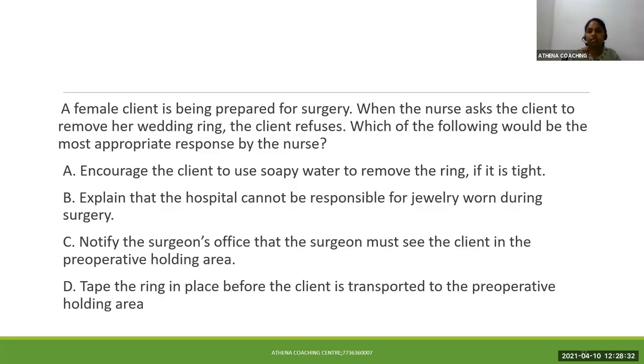Option A: instruct the client to use soapy water to remove the ring if it is tight. In the question it is not given that the ring is tight, so option A can be eliminated. Option B: explain that the hospital cannot be responsible for jewelry worn during surgery. Option C: notify the surgeon's office that the surgeon must see the client in the preoperative holding area, which can be considered a wrong answer. Option D: tape the ring in place before the client is transported to the preoperative holding area.